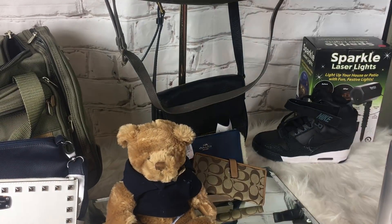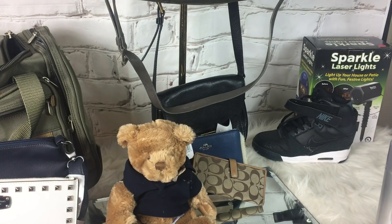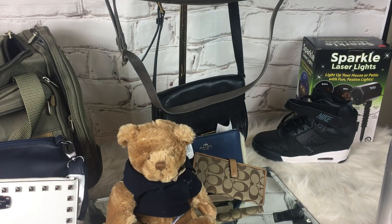I got this Victoria's Secret throw blanket — it's brand new. This was $5 at my Goodwill and it's so soft and so pretty. I'm going to put that away and give it to my daughter for Christmas. I have no shame — she doesn't care, she knows.